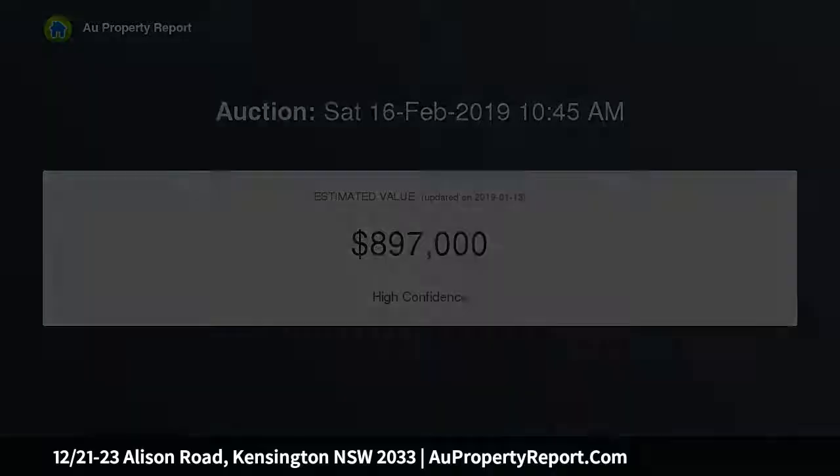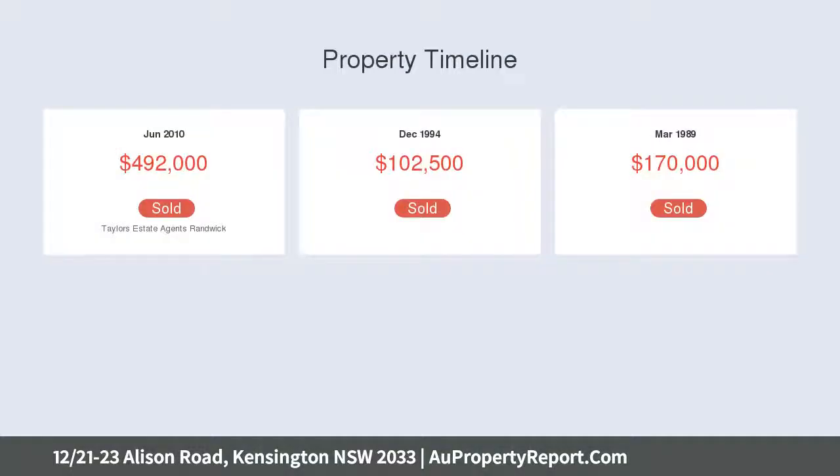The apartment is placed within a walk of attractions including the entertainment quarter, stadiums, Randwick Racecourse, and the soon-to-be-completed light rail.